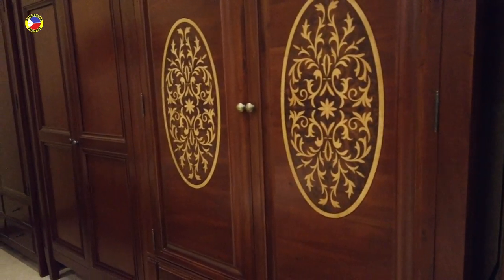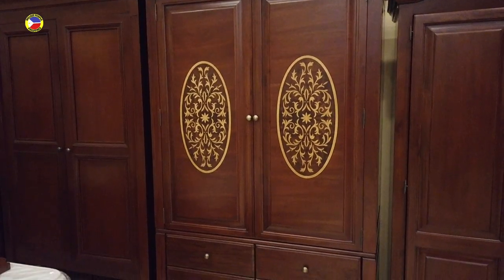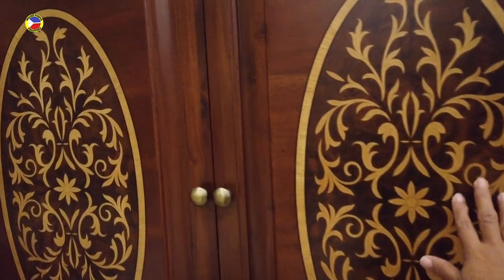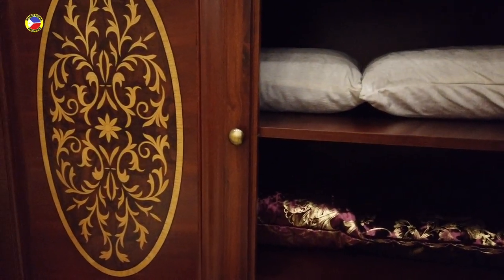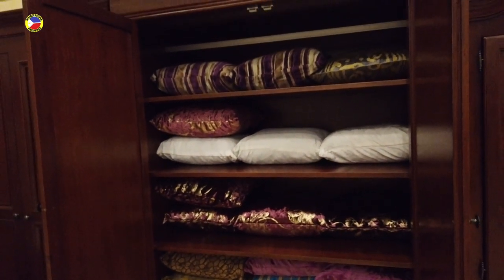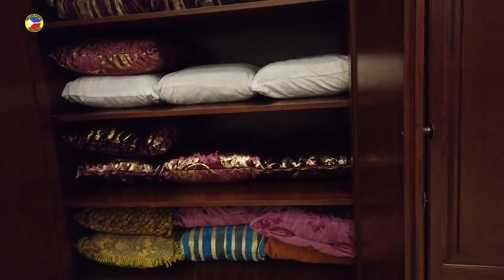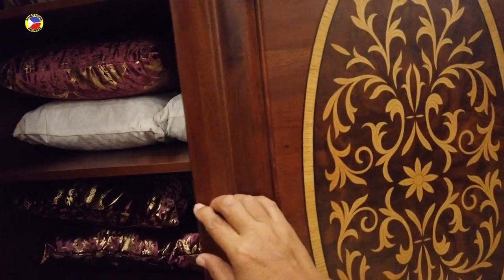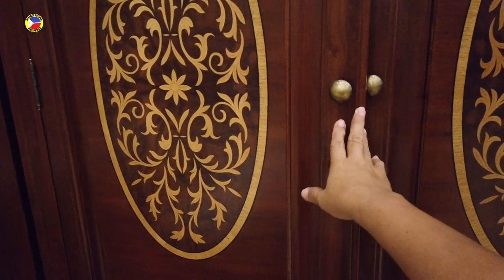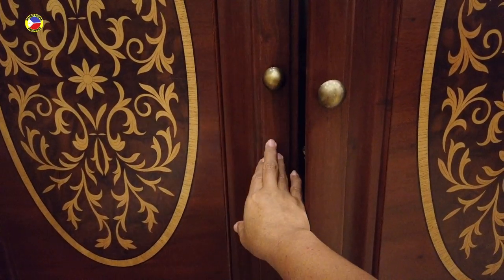This one is a very elegant wardrobe — it's got four drawers underneath, and you can see a hand-carved picture inside. That's how it looks. This wardrobe will cost you one hundred ninety-four thousand three hundred pesos. But look at the finish of it — really smooth and elegant — and even the knobs are made of brass.